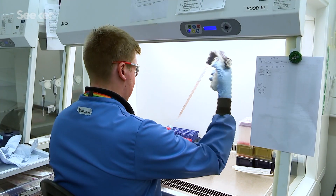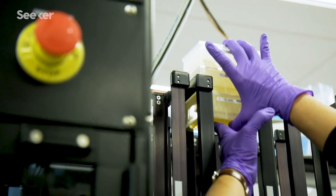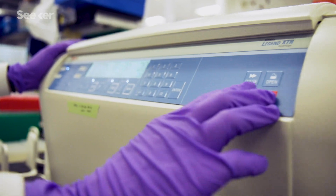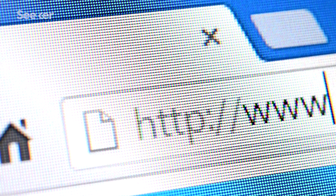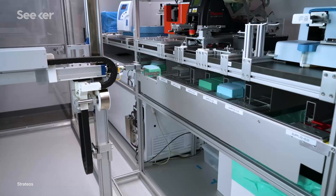Life sciences are really underserved by automation and technology in general. If you go into a lab, you'll see humans doing a lot of labor-intensive work. There's a joke that PhD students are kind of free labor for professors. When I was doing my PhD, that's actually when I first started using Stratios' robotic cloud lab myself. The concept was that you could log in to a web application, design an experiment with code, and then have it executed for you by robots, remotely via the internet.